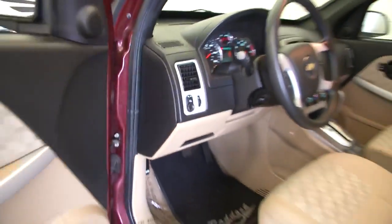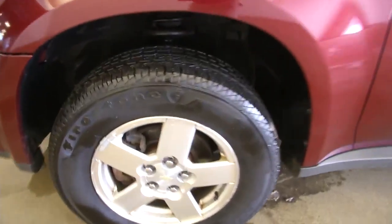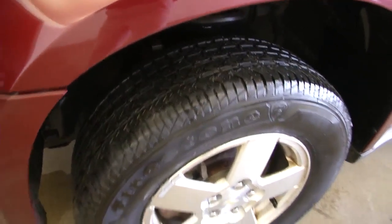Great little truck here. Going to pop the hood and walk around. Got some good tires on there with nice tread life on those tires.